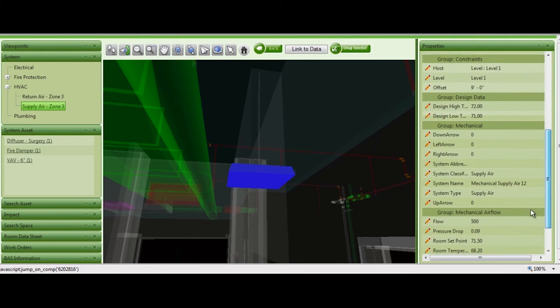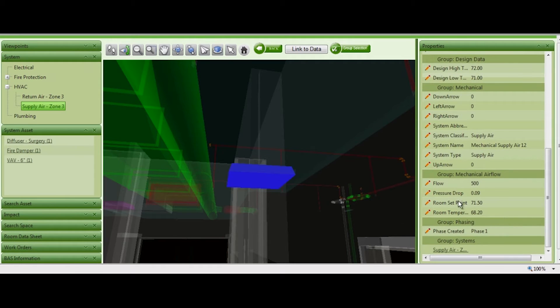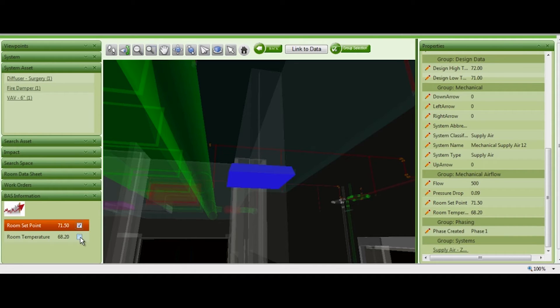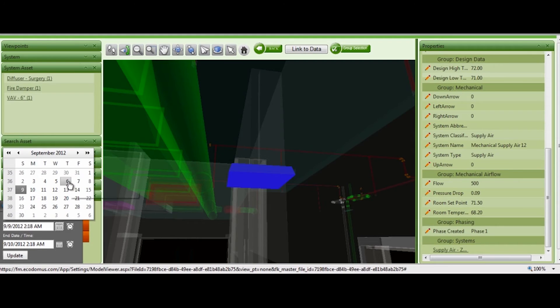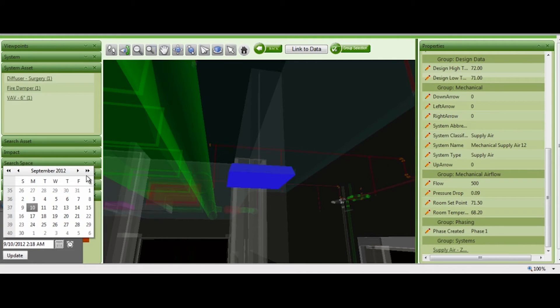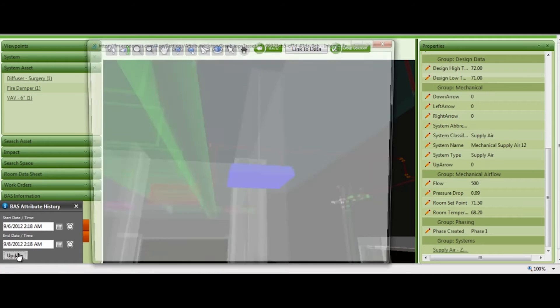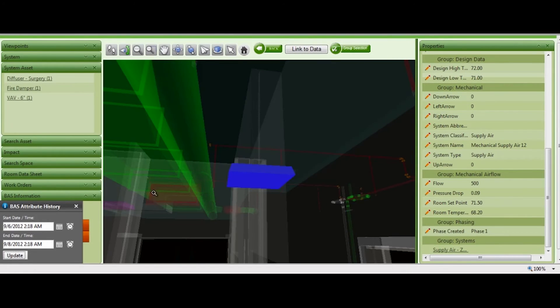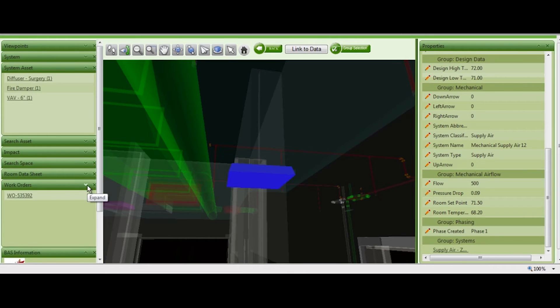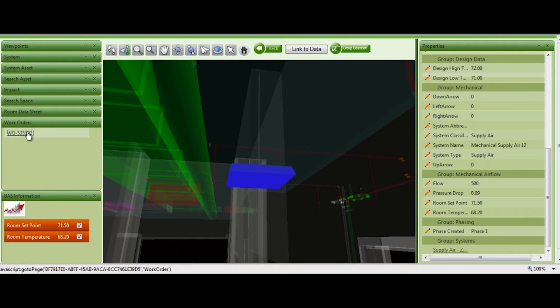Most of the Revit MEP files you open — the system browser is really poor, so without that you won't be able to track all of that information. In this case we select the diffuser, look at the Revit extracted properties, but we also see the BAS properties — what was the latest saved value. Then we select a few days' worth of building automation system data to see what was happening. We can pull data from Maximo, Tririga, or some other application and see that there was a work order.